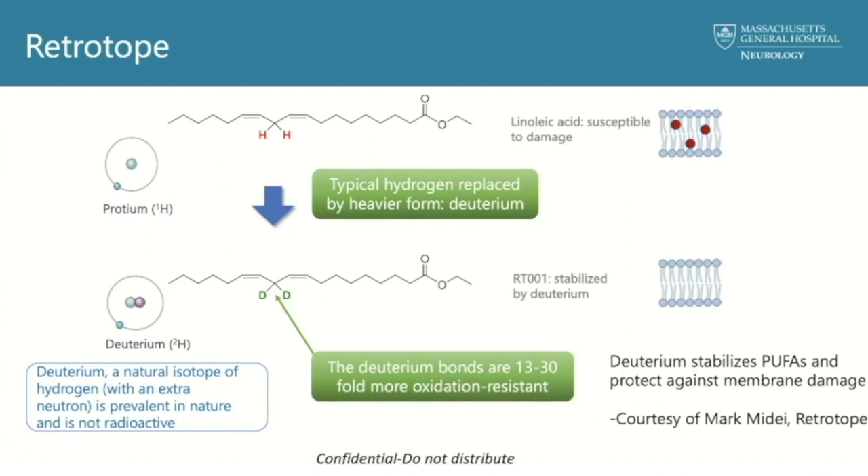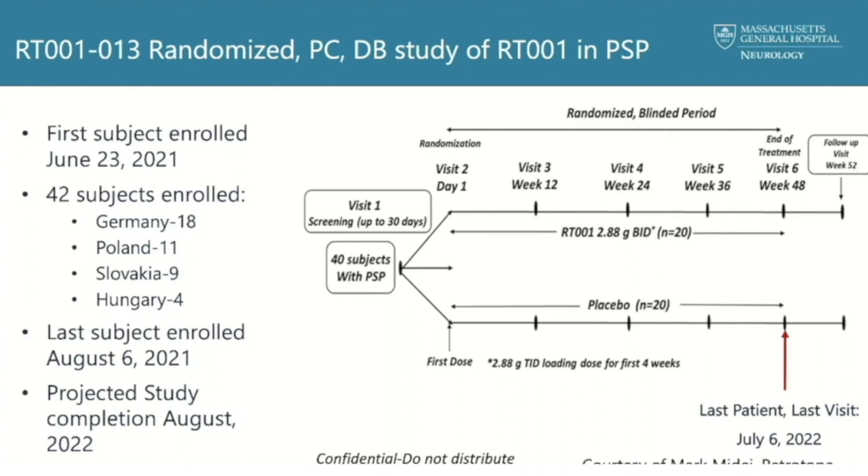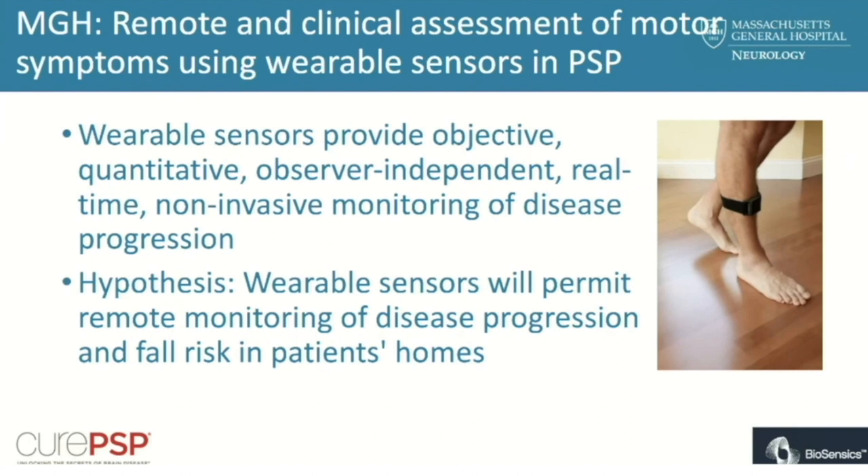Retrotope is another trial people were excited about. This company is running their trial in Germany right now. It uses a special deuterated form of linoleic acid — a fatty acid in cell membranes — modified to prevent damage by oxidative stress. They say they'll have results in about one year, and will then decide whether to expand internationally, including in the US.